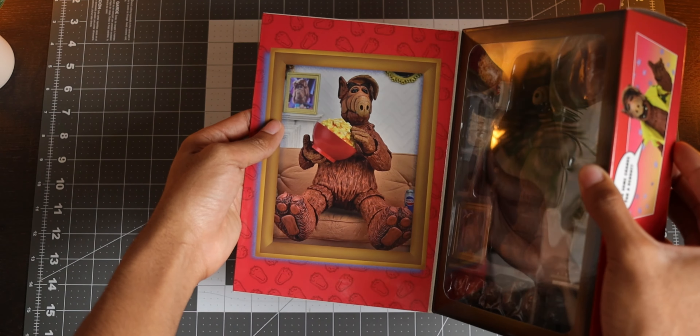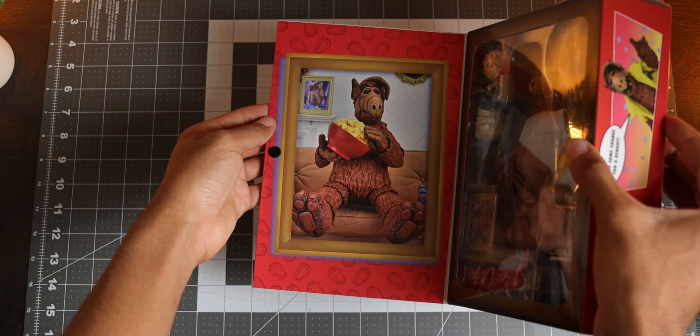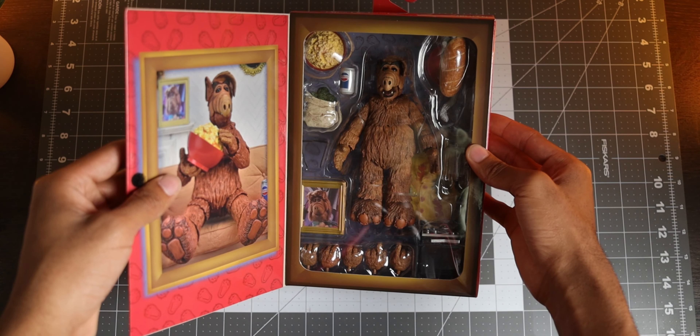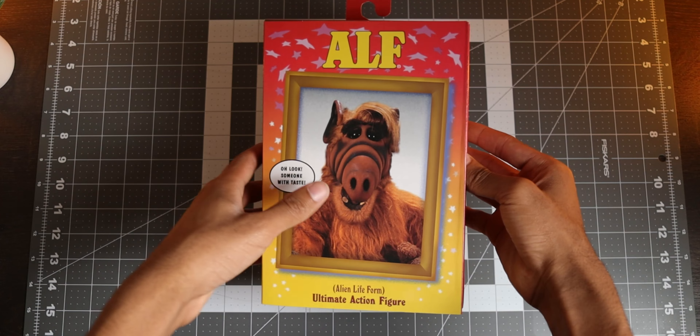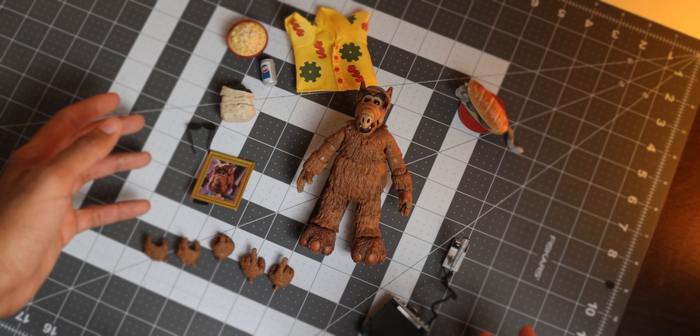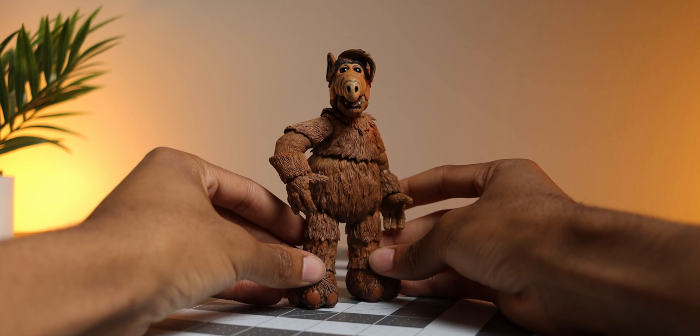I think that's something we can all agree on. One more thing when it comes to the packaging is the flap opens up to reveal the figure and all the accessories included, along with one more image of ALF sitting on the couch while enjoying a bit of popcorn. All of these things help give character to NECA's packaging and what I think makes them stand out from other companies, at least the ones that I've seen or collect.